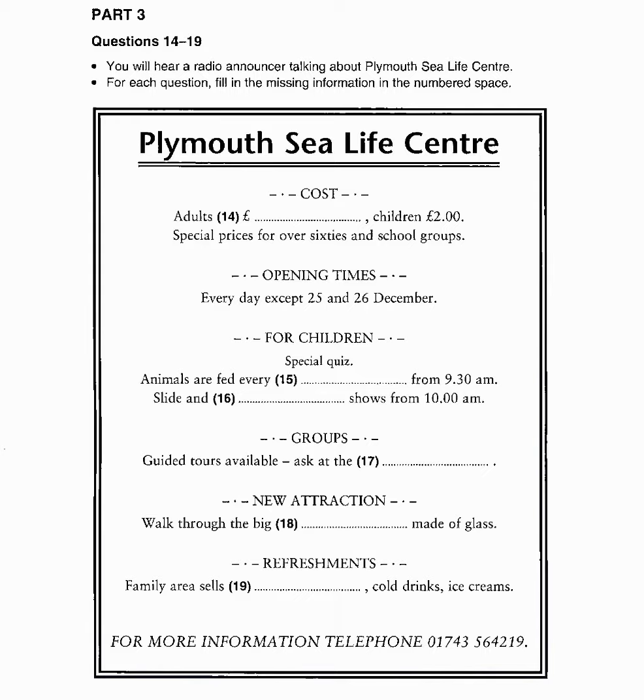And finally, Mary James has been visiting the new Sea Life Centre at Plymouth. What can you tell us about it, Mary? Well, it's an extremely exciting place. There are so many things to see and everything is enjoyable as well as educational.